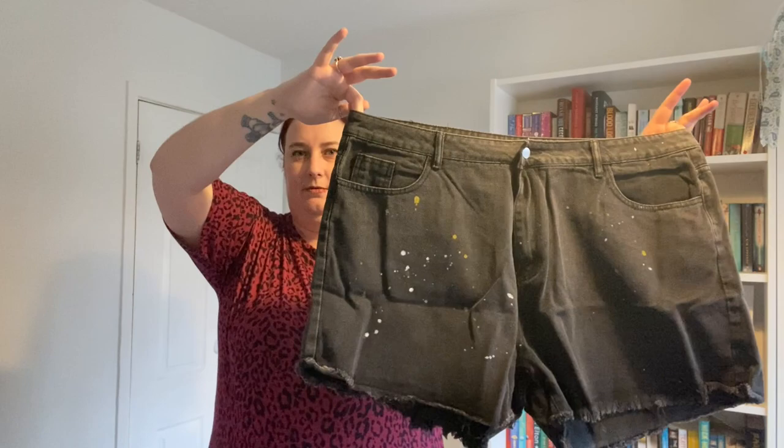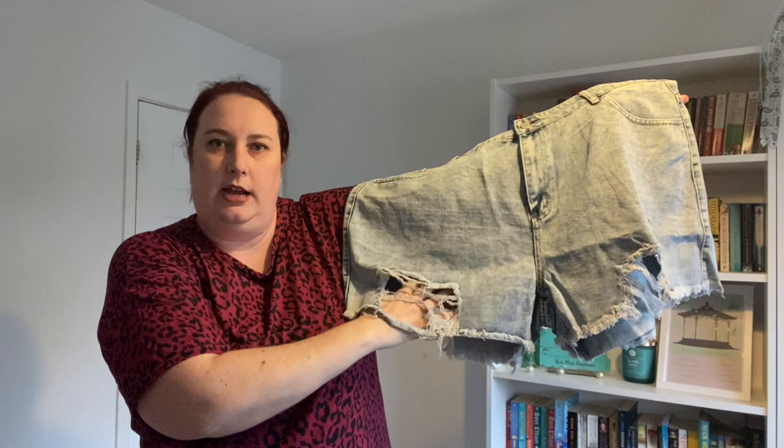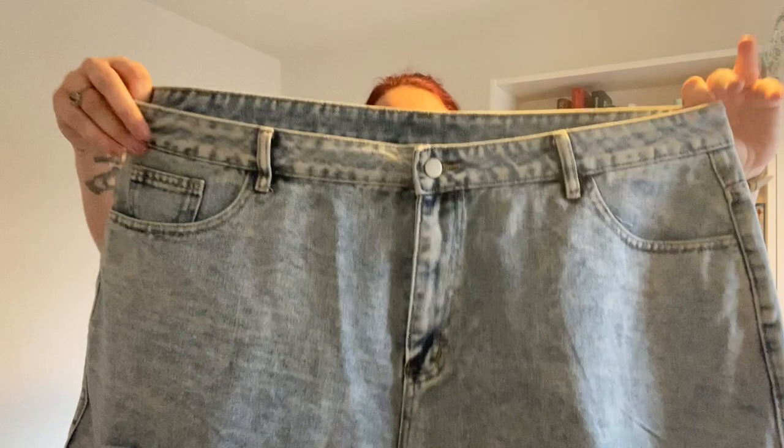Next up we have another light blue — I think these ones are even lighter than the other ones, more of an acid wash with darker bits. Again your normal zip and button, pockets front and back. These ones are more distressed, they've got big cutouts in the front and at the back as well. Let's see what these look like on — this is pair number four.